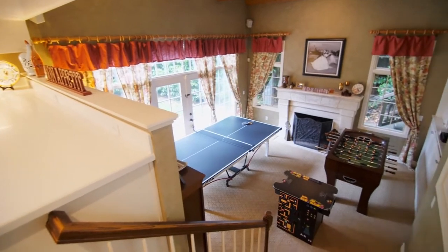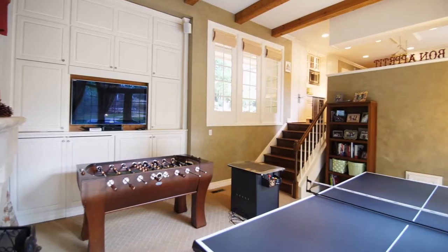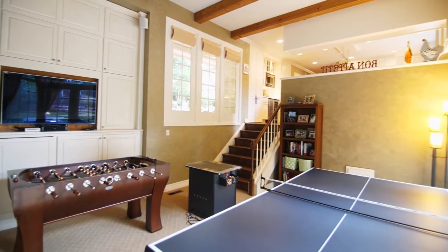It opens to the family room, an inviting space with French doors, soaring beam ceilings, and built-ins.